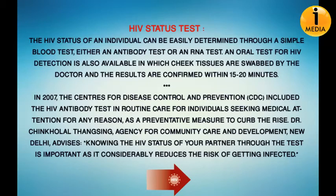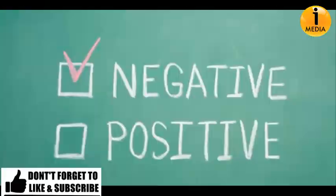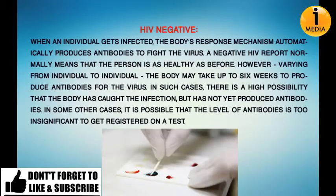Dr. Chinkholal of the Agency for Community Care and Development, New Delhi, advised that knowing the HIV status of your partner through a test is important, as it considerably reduces the risk of getting infected. When an individual gets infected, the body's response mechanism automatically produces antibodies to fight the virus.